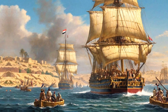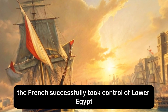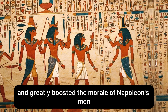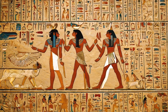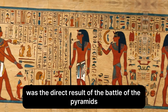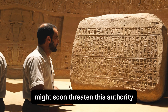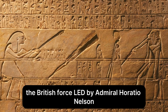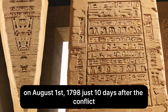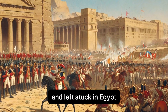Following the conflict, the French successfully took control of Lower Egypt by marching into Cairo. The triumph dealt serious damage to the Mamluk power structure and greatly boosted the morale of Napoleon's men. However, British naval superiority soon threatened this authority. The British force, led by Admiral Horatio Nelson, annihilated the French fleet at the Battle of the Nile on August 1, 1798, just ten days after the conflict. Napoleon's army was consequently cut off from France and left stuck in Egypt.